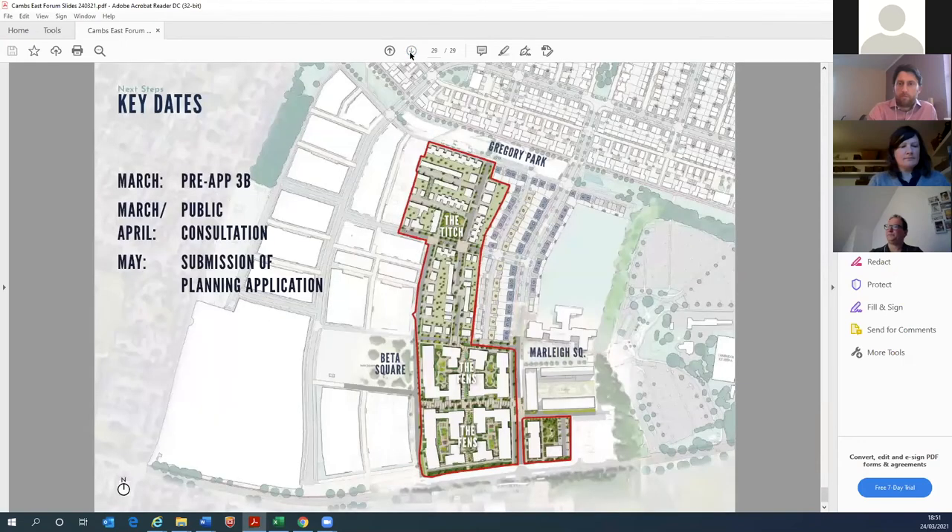In summary, we've been through four pre-apps and we've now established the design principles of the scheme. We'll be moving forward with a public consultation next month — a letter drop and a website — so everyone will have the opportunity to comment. May is the target for the reserve matters planning submission, which will trigger further comments. If all goes well, we're looking at a planning committee in October, before a start on site early next year.